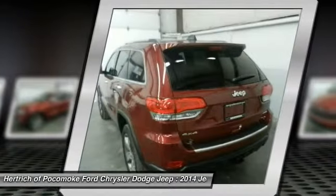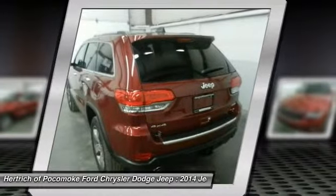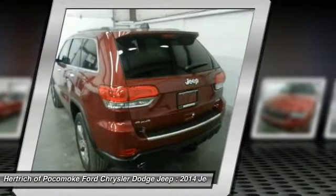Purchasing a vehicle is a big decision, but Hertrich of Pocomoke makes it a little easier by offering the manufacturer's warranty on this Jeep Grand Cherokee.